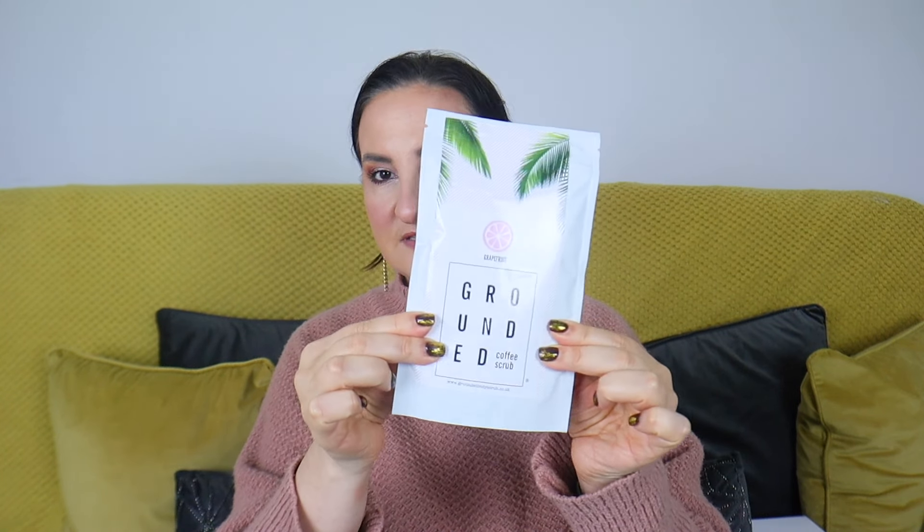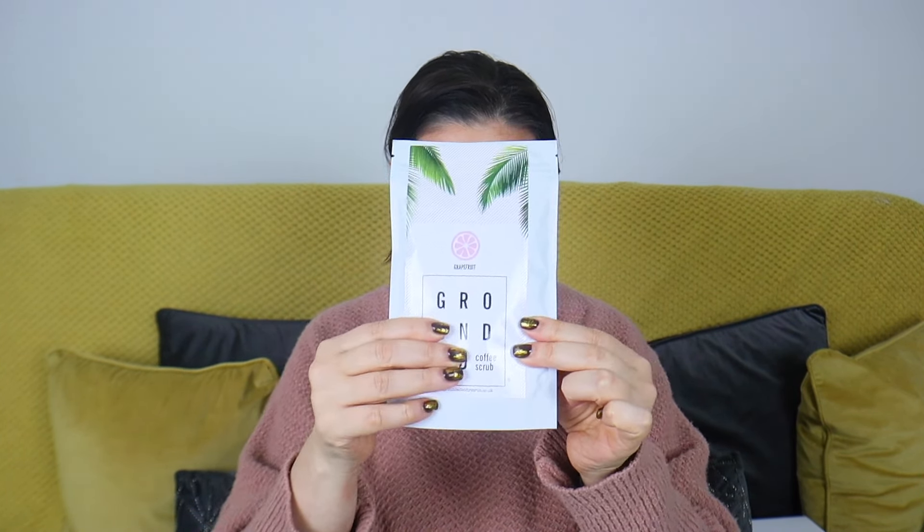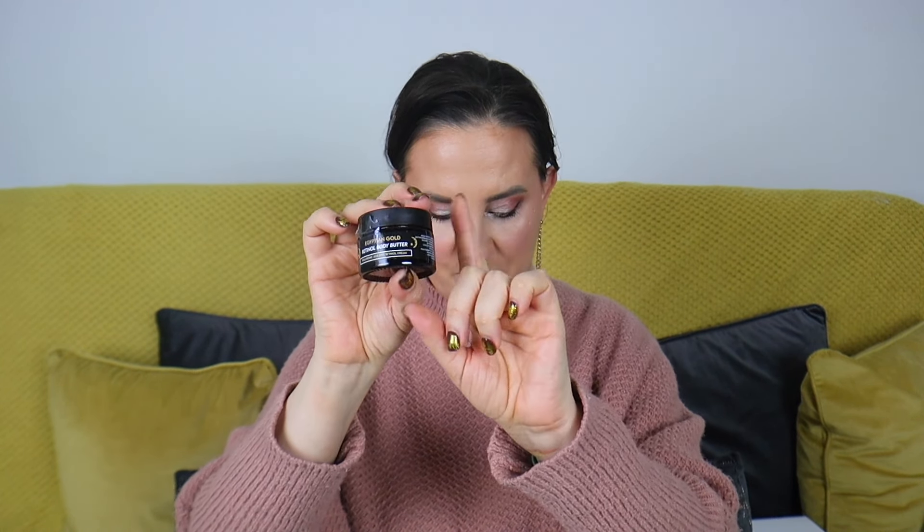Next up, we have two products by Grounded Body Bath and Body: a body scrub worth £10 and a body butter worth £25. The scrub is a Grounded Coffee Scrub with grapefruit. I kind of like coffee scrubs, but on the other hand they are so messy — it's a love-hate relationship with me and coffee scrubs.